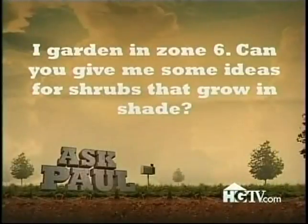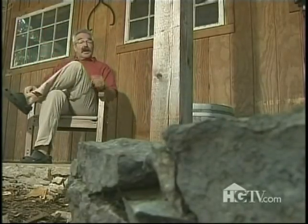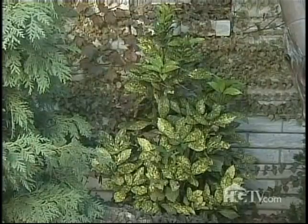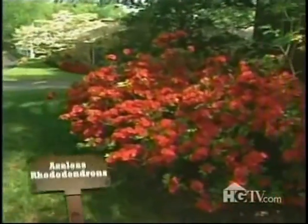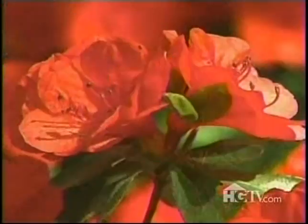I've done so many question and answer segments over the years I've run out of ways to introduce them, so how about this: hey gang, it's question and answer time! 'Paul, I garden in zone six — can you give me some ideas for shrubs that grow in shade?' Why sure I can, and the list is a lot longer than you might think. Among my favorites are aucubas, azaleas, fothergilla, hydrangeas, pieris, viburnums, and yews. Aucuba is an evergreen shrub native to Japan that can grow to fifteen feet — this is the variegated form known as the gold dust plant. Azaleas and their cousins the rhododendrons are also good choices; most selections are evergreen and their spring flowers are gorgeous.